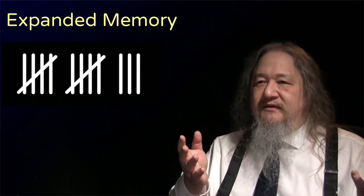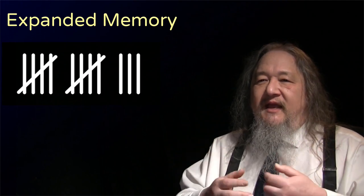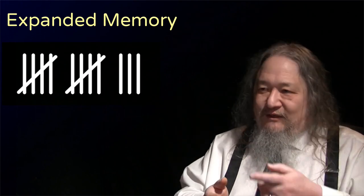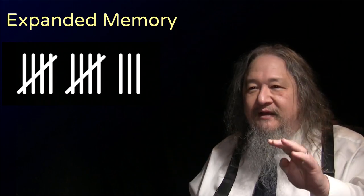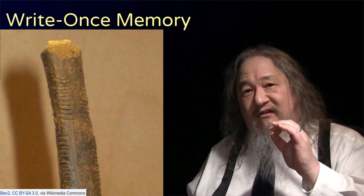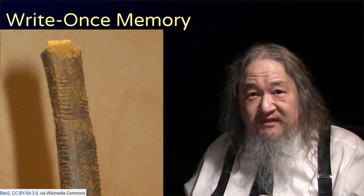Counting on fingers led to using pebbles or sticks or stones or shells to keep the count, and coming up with all sorts of tally marks like these modern ones. And check out these marks that were scratched into the leg bone of a baboon 20,000 years ago. That's persistent memory.